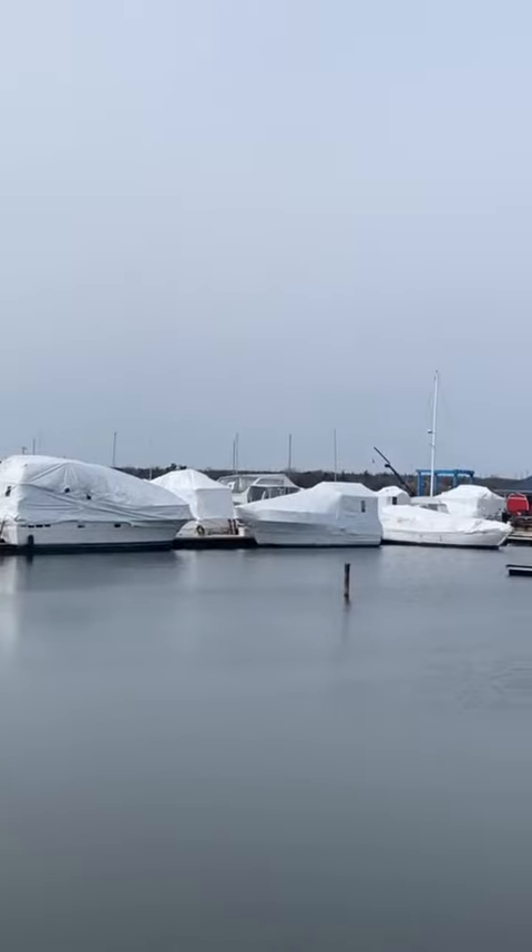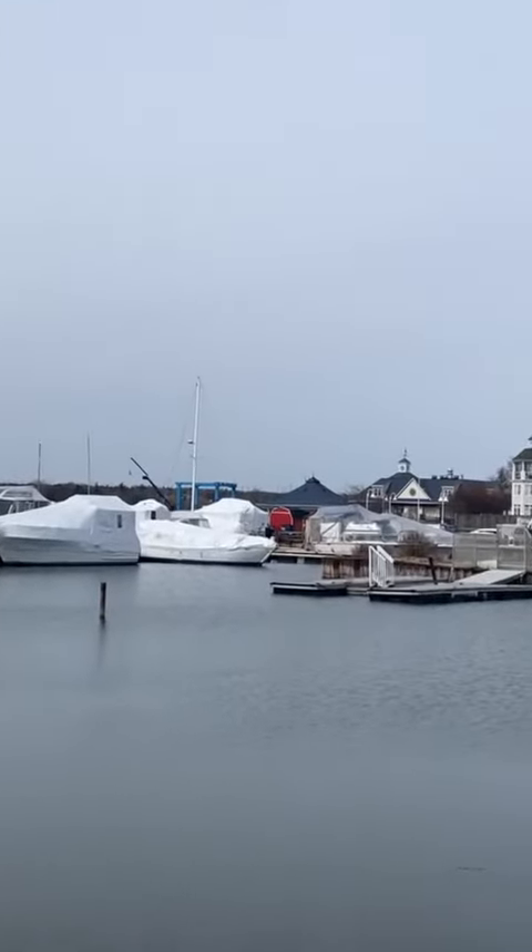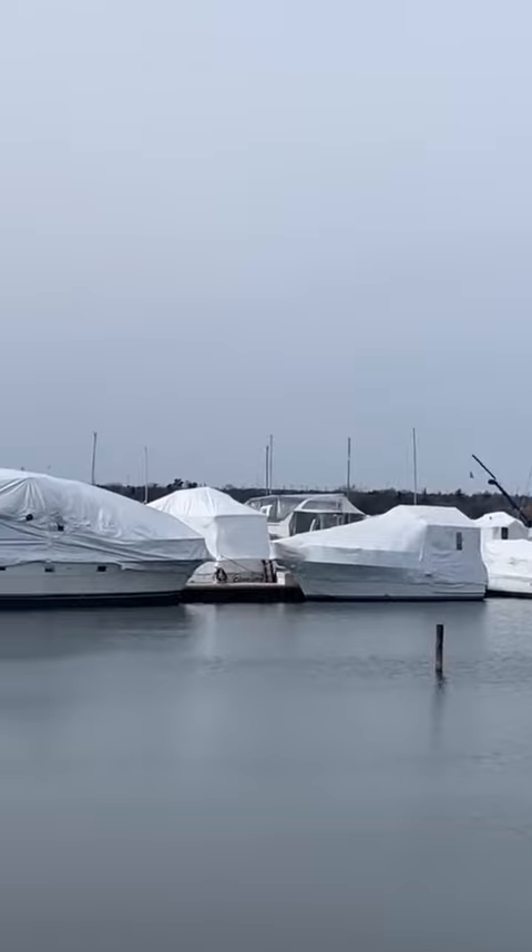If you're big balling and just bought one of those McMansions in the Bay Ridges neighborhood, you can park your yacht in the Frenchman's Bay marina.